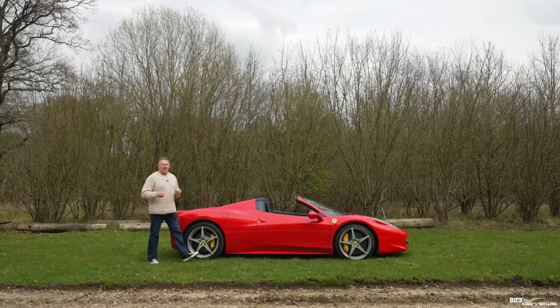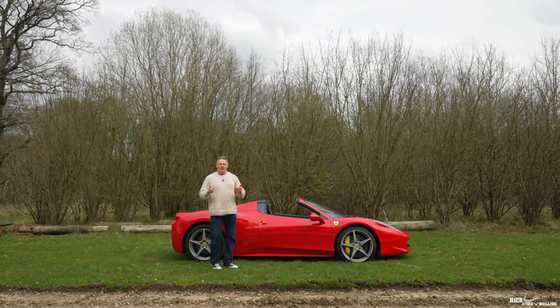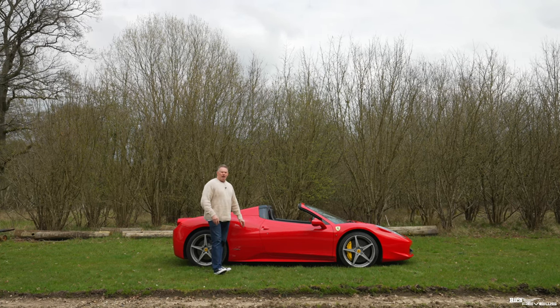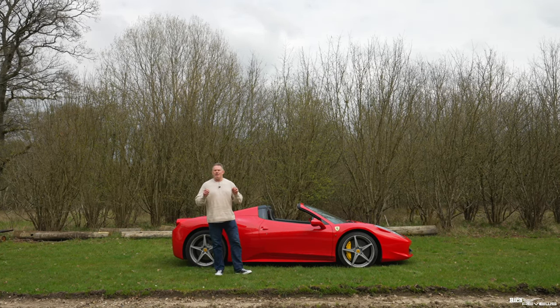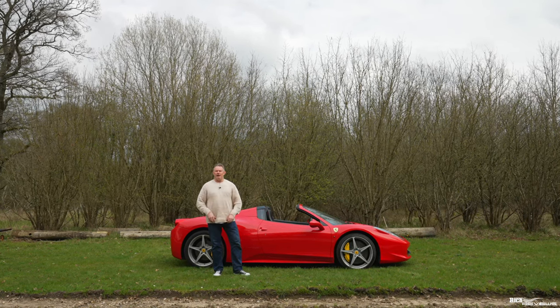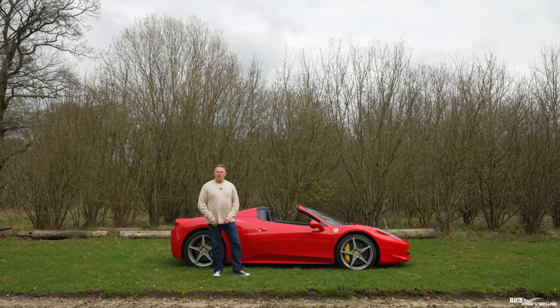Hi everyone, welcome back to Rich Reviews and today is an update video. We're going to be providing an update on changes being made to the 458, and also an update with regards to events taking place later in the year — we'll be bringing you along with us for those events by creating coverage with the 458.